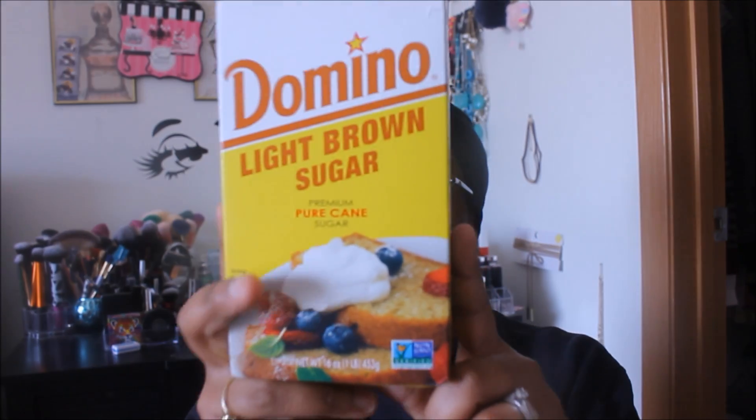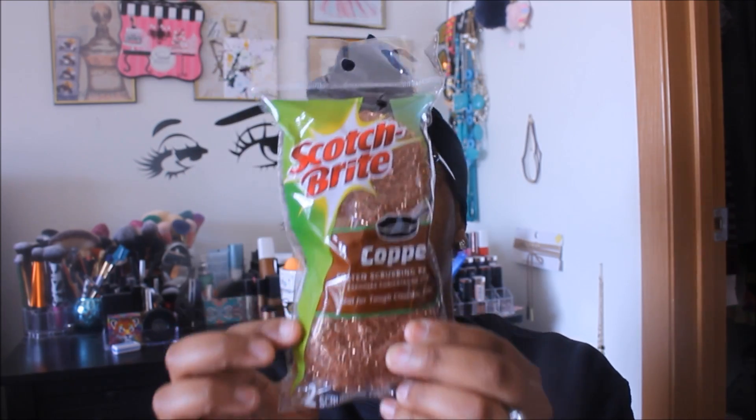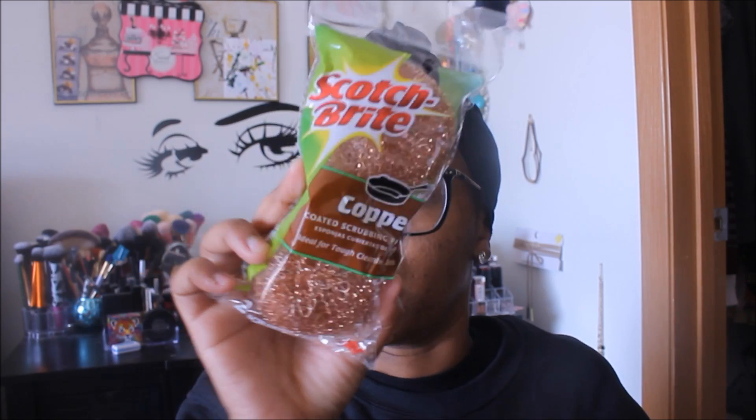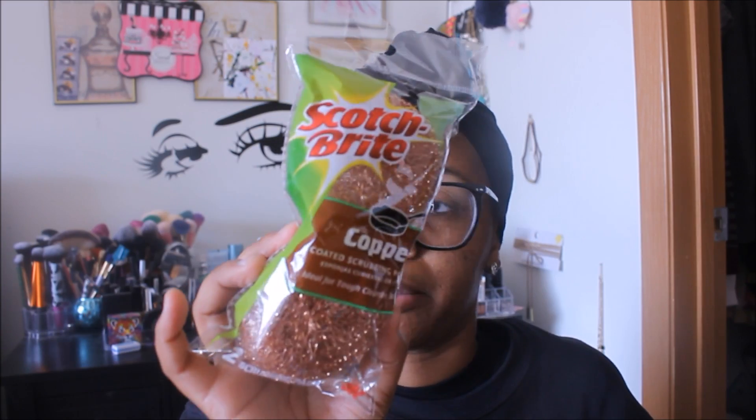I forgot to mention this as a repurchase, but it is the Scotch-Brite copper-coated scrubbing pads, ideal for tough cleaning jobs. These work well — obviously they don't last forever, but I bought some a couple of months ago and I'm just now getting a new pad, so they do last at least a couple of months. It's a name-brand product, so you can't beat it.